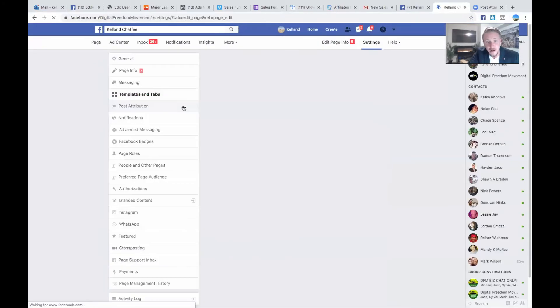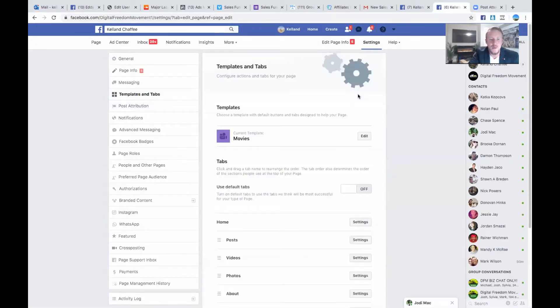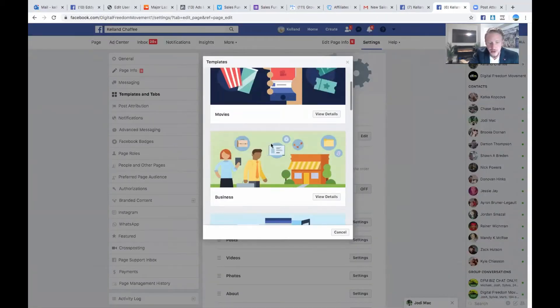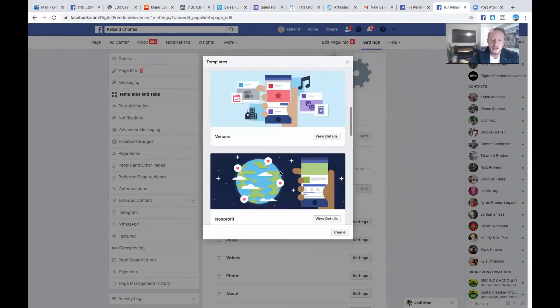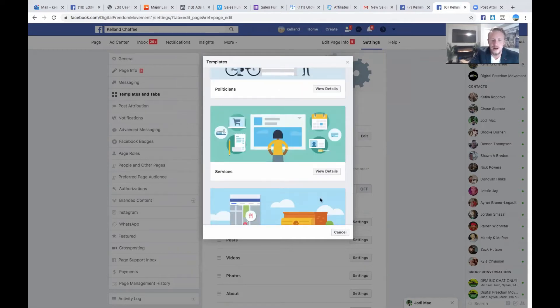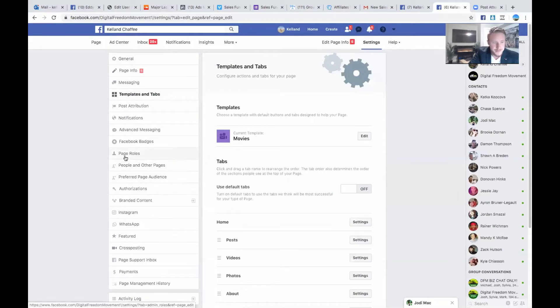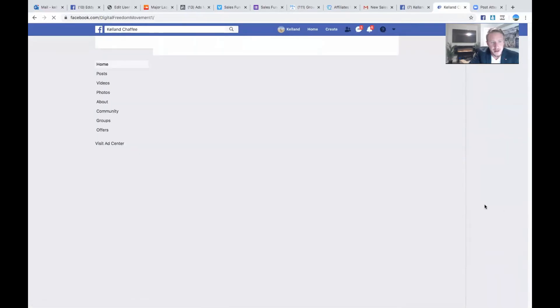If you put out a ton of video content, you might want to change your template to Movies. You can edit your basic templates and there are many different setups to choose from. Make sure you take a quick peek at each one when you set your business page or fan page up, and see which one applies most to your business, product, or service.